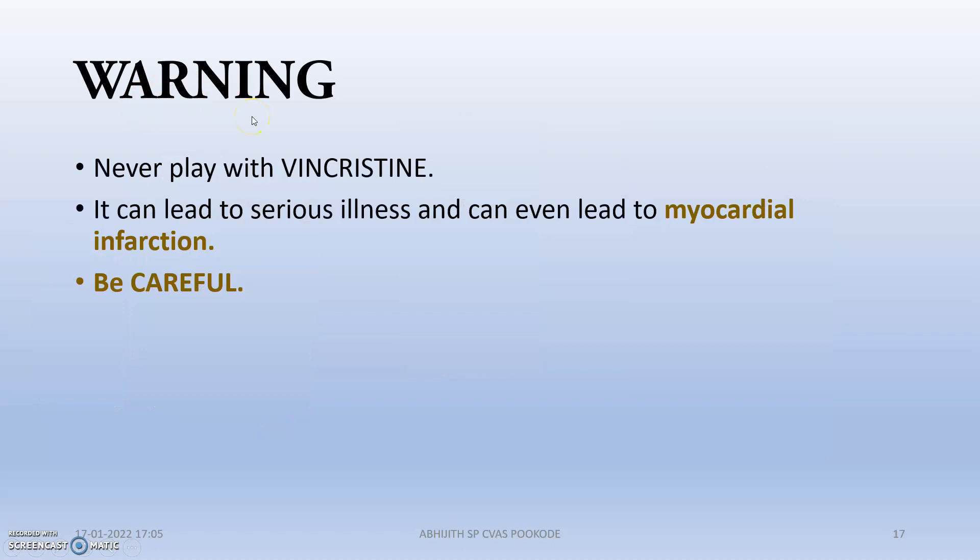Warning: never play with Vincristine. Vincristine is a very serious and dangerous drug. It can lead to serious illness and can even lead to myocardial infarction. Be careful — never play with Vincristine. Thank you.